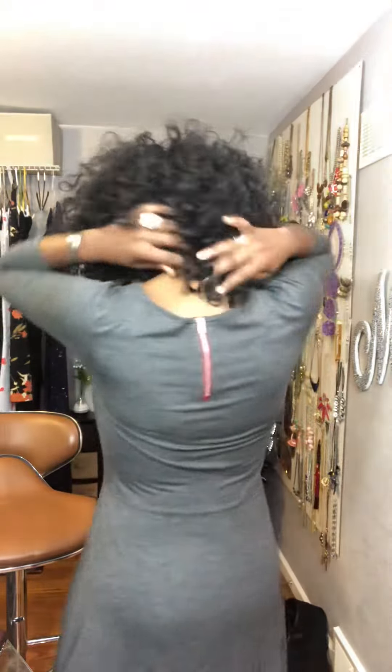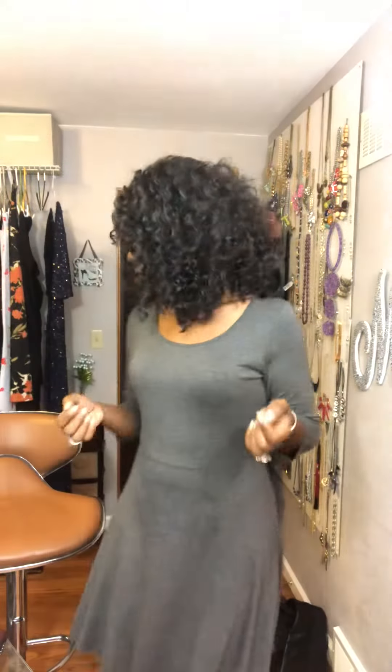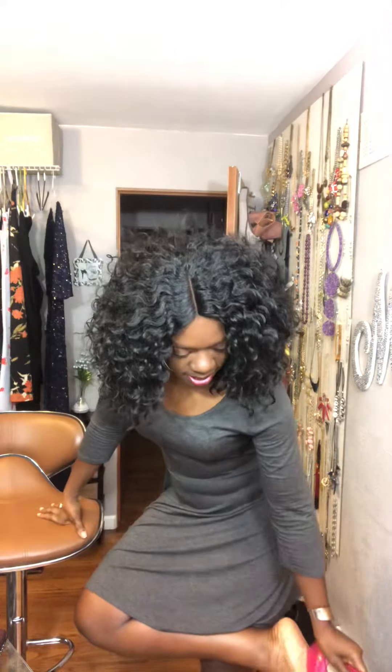It is tapered at the waist and it flares out at the bottom, three-quarter length sleeve. Extremely comfortable. And it has a zipper in the back, which you don't have to use — it's just an accent for the dress. And I have on some pumps that I bought years ago.